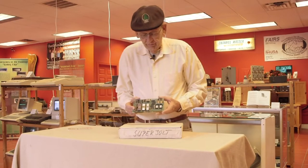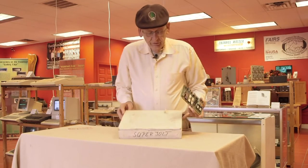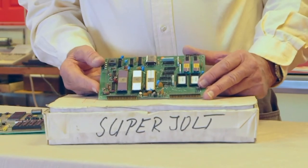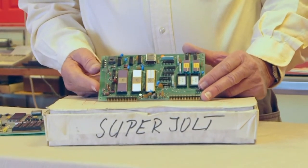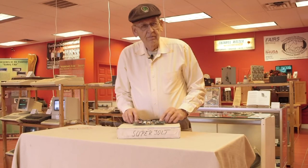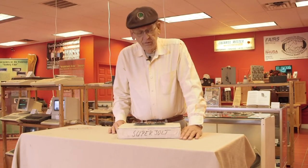Here's an early microprocessor called the Jolt — this happens to be the Super Jolt, and it's in the original box. I'm particularly interested in the Super Jolt because it was designed by Ray Holt. Ray Holt designed the first microprocessor back in the late 60s as a control computer for the F-14 Tomcat aircraft.